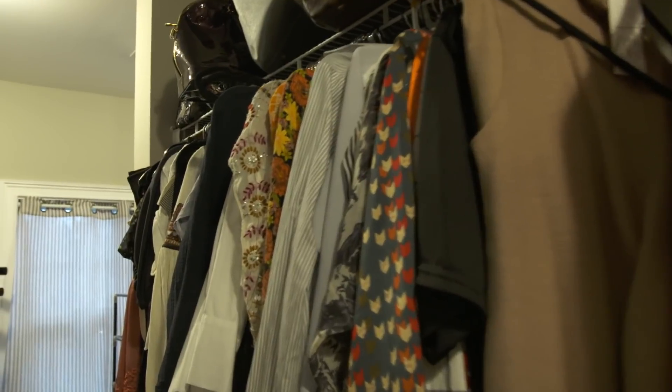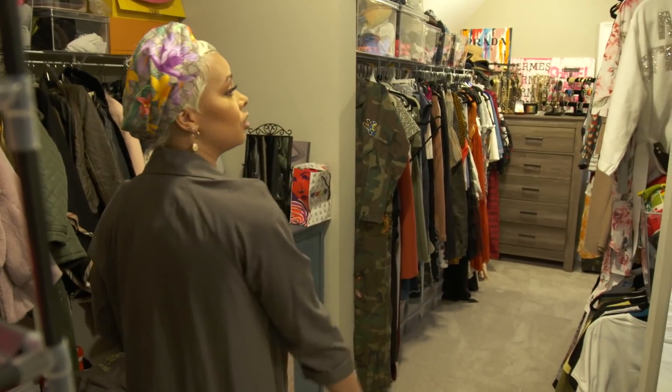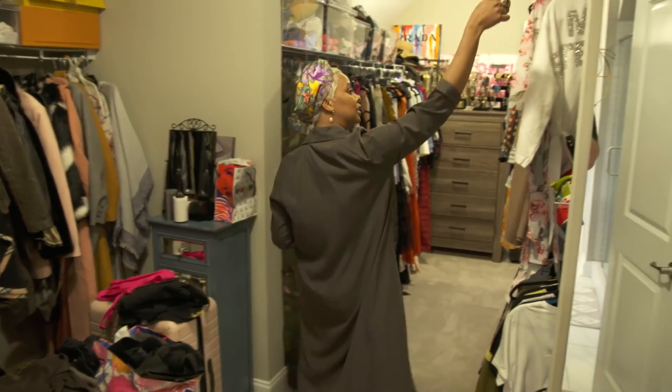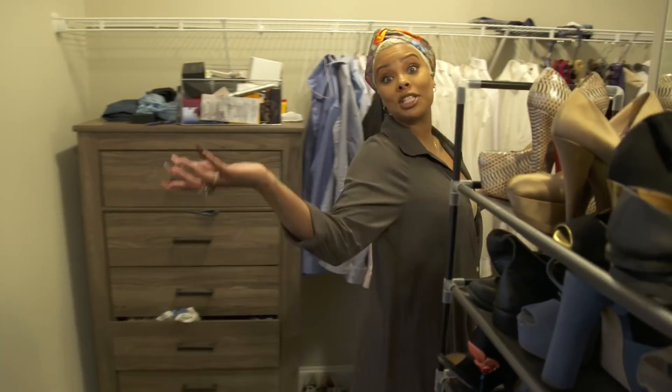This is not done, so bear with me — we still have more to do in this closet. Shoes here, shoes on the other side, and it wraps around. That's Mike's side over there. He has collared shirts and dress shoes. And I have a zillion shoes that I never wear. Such is life.